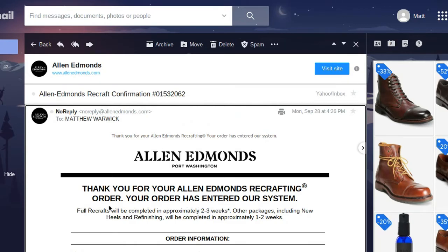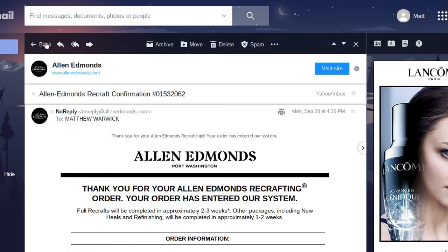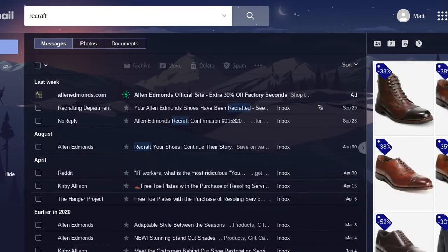The confirmation email states full recrafts will be completed in two to three weeks, and one to two weeks for new heels and refinishing. It was actually a lot quicker than that, which was another plus. They'll charge you — it's $50. For what it is, it's not cheap, but it's not too bad either. You could probably get charged the same amount, if not more, by a cobbler — and possibly not even get the finish exactly right for a specific color like mine.